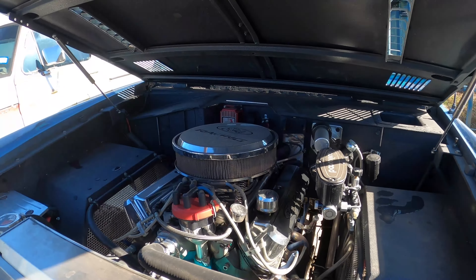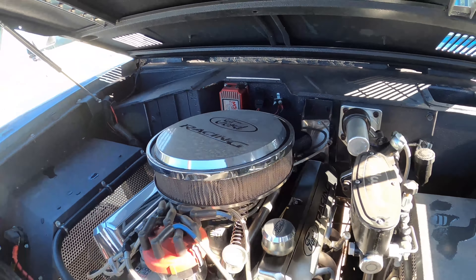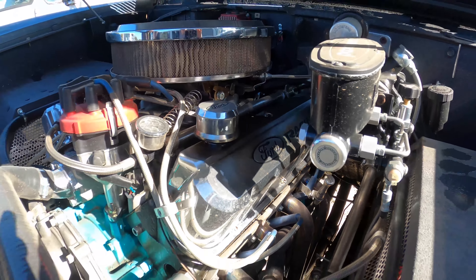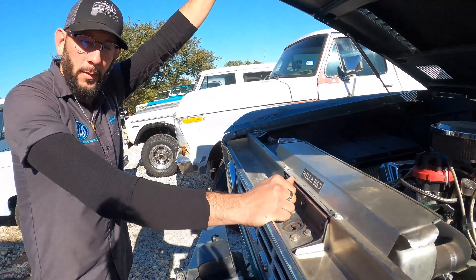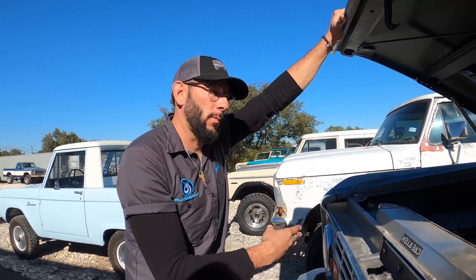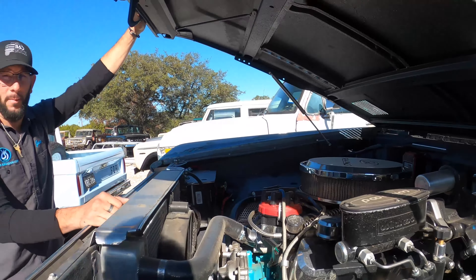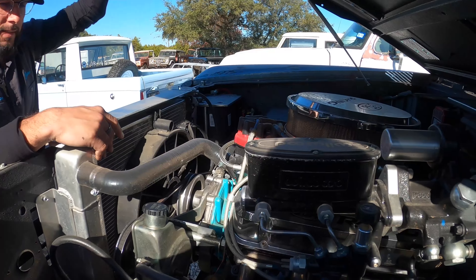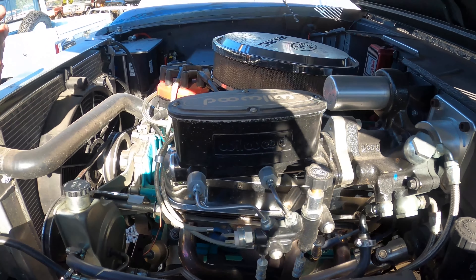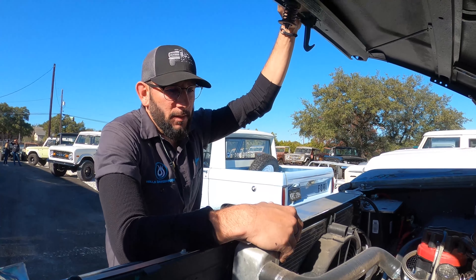This is a '95 Mustang roller 302. The heads are World Products Boss 302 heads — iron, not aluminum, but fully built. The cam is a Ford Racing G303, which is a torque cam originally built for the 351 Windsor, so putting it in a 302 gives you that low-end torque with a nice little grumble, but still with the RPM rev you want. It'll wrap up to 6,500 — it sounds like a race truck up in those RPMs.